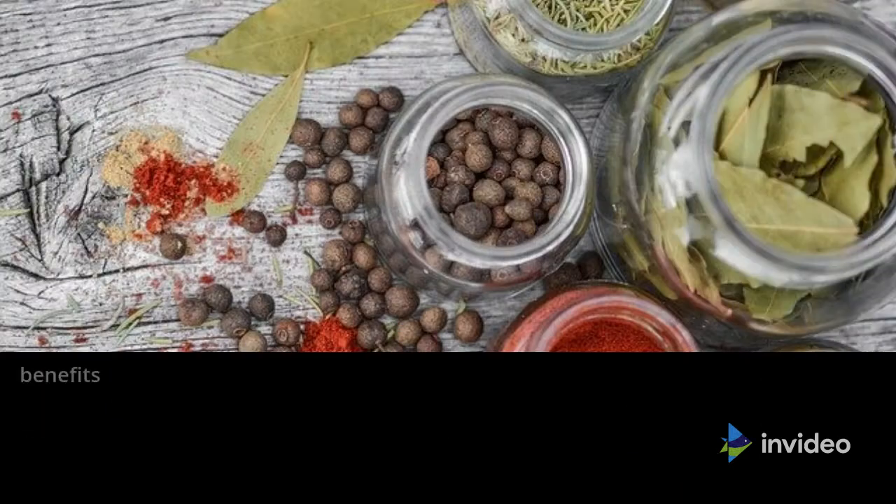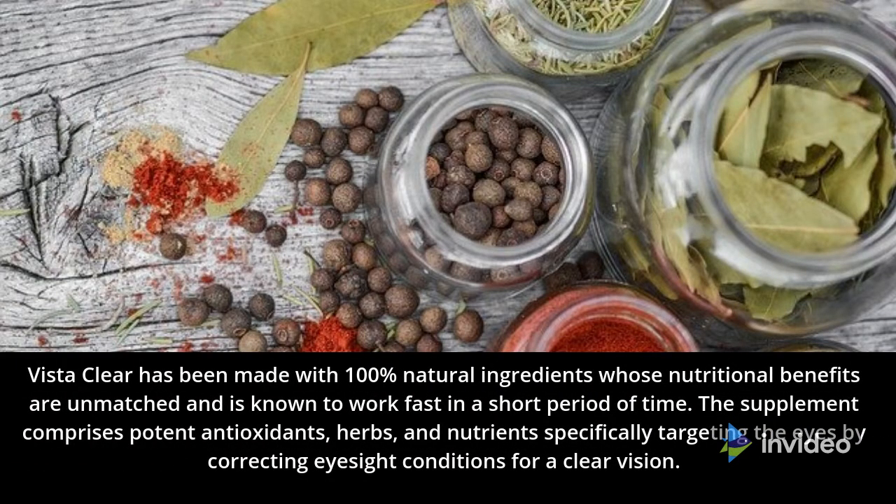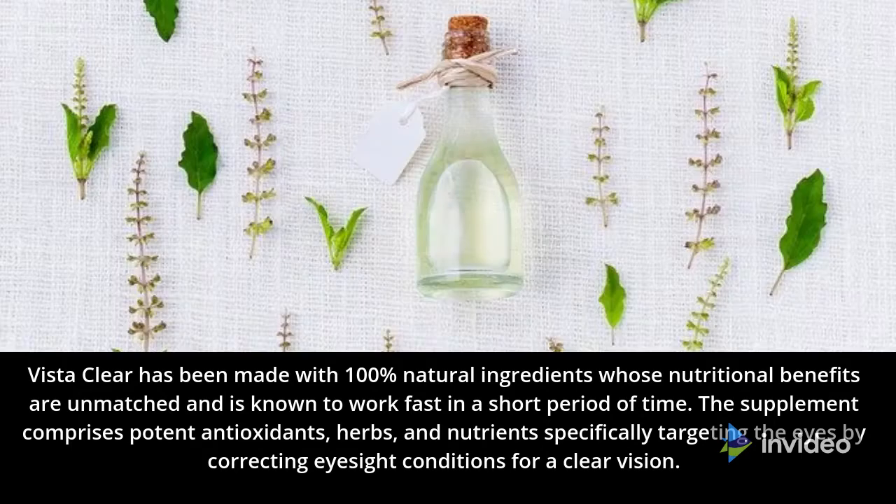VistaClear Review. VistaClear has been made with 100% natural ingredients whose nutritional benefits are unmatched and is known to work fast in a short period of time. The supplement comprises potent antioxidants, herbs, and nutrients specifically targeting the eyes by correcting eyesight conditions for a clear vision.